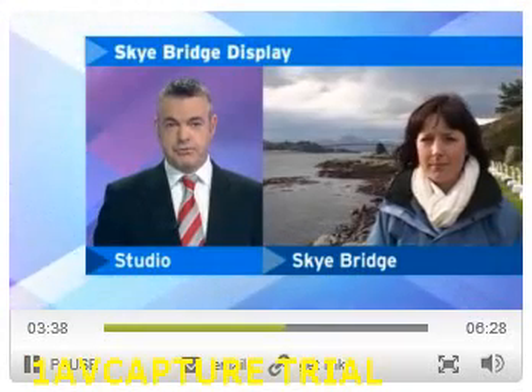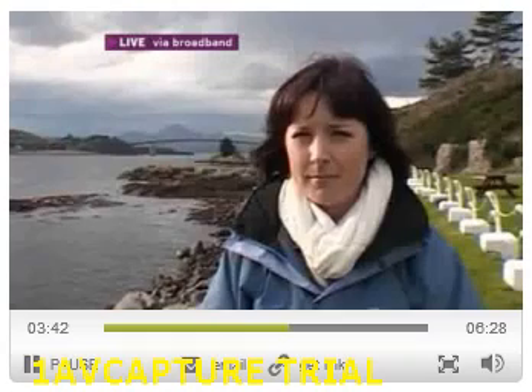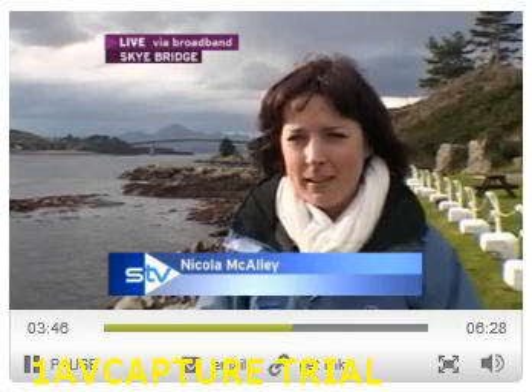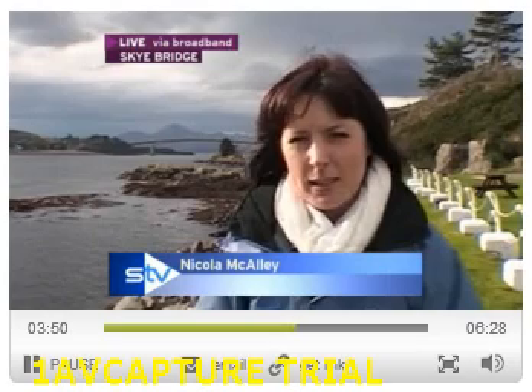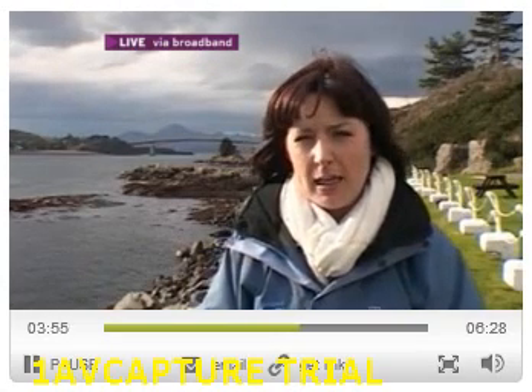Nicola is live at the Skye Bridge for us just now — quite a remarkable sight there. Indeed, Norman. Just in the last few moments they've joined the last piece together, two teams working from either side of the bridge to meet in the middle. This is very much in the spirit of the project — different generations picking up their knitting needles to create their own designs as part of this wider artwork.